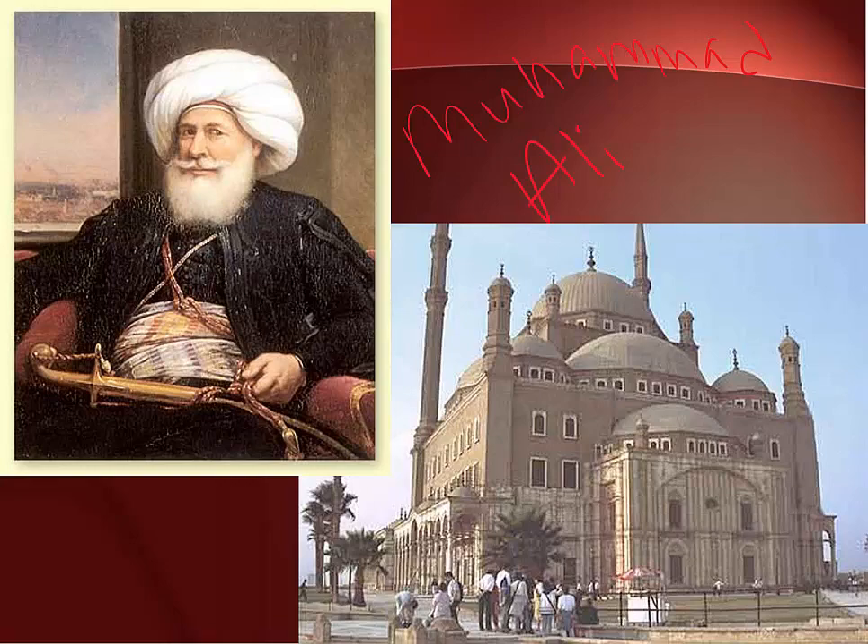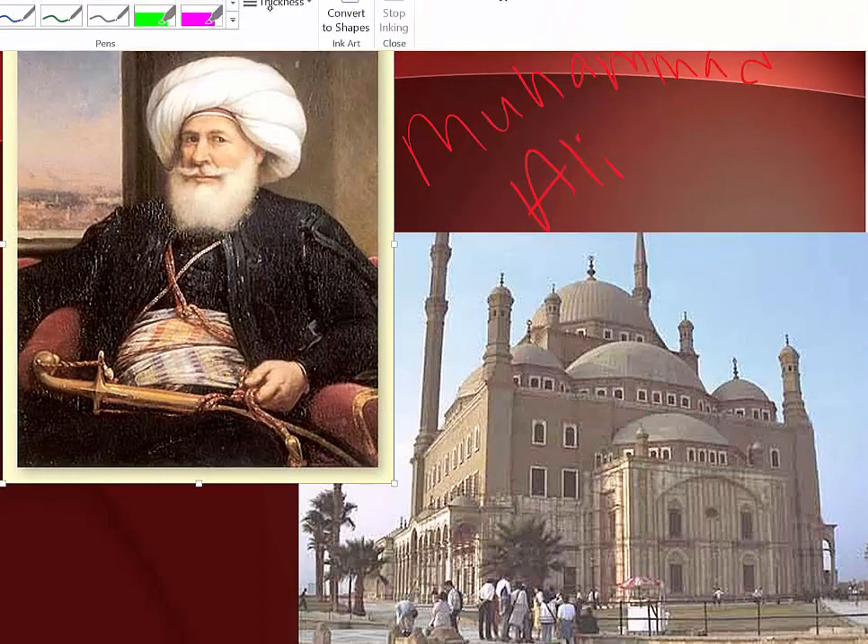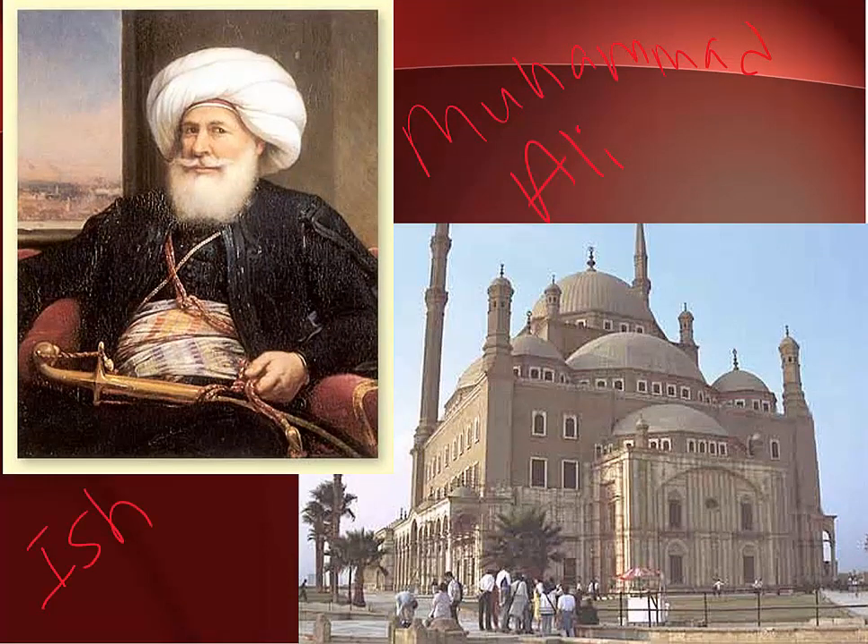This economic modernization was led by the state rather than private business owners. He also streamlined the government administration and built a secular state school to train administrative officers for the government, training students in Western scholarship. Muhammad Ali modernized the army and captured the country of Sudan, which is south of Egypt, establishing a capital there in 1830. He also went to the Middle East and gained control of Mecca and Medina. He was very secular in outlook — more of a moderate Muslim. He was succeeded by his son, Ishmael.